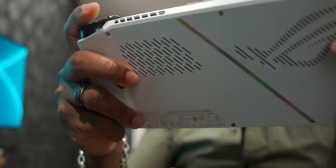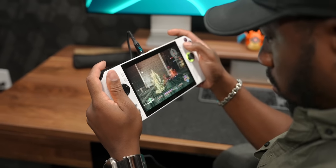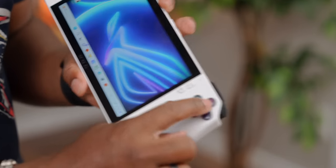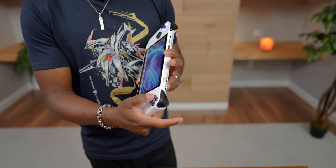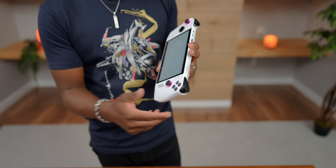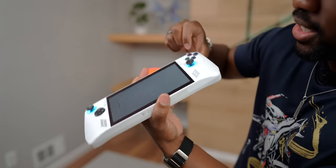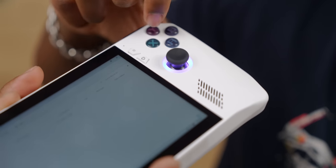You've got some extra buttons in the back if you feel like mapping extra inputs, and overall it feels very comfortable to use. One thing I personally noticed with my unit is that the face buttons stick sometimes. This X button — I just pressed it and it's sticking right now — it's actually really annoying. At first I was like, this thing is not starting off on the right foot, but aside from that the overall gaming experience with the buttons feels pretty good.